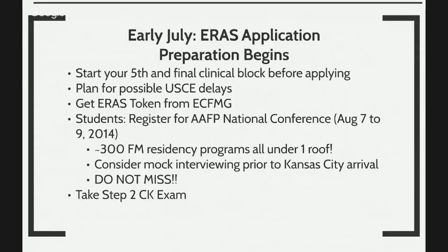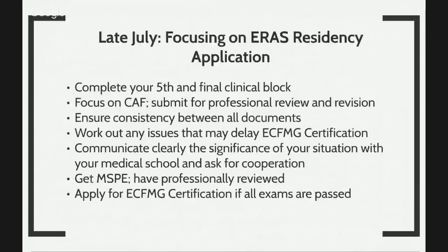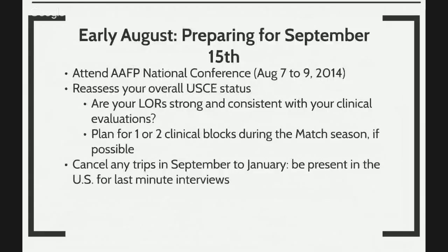You want to take your step two CK exam. By late July, you want to focus on your ERAS residency application — the whole dynamic kind of shifts now to putting everything that you've done together. Your fifth clinical block will be done. You want to focus on your residency application, submitted for professional review and revision, making sure everything is consistent, and work out any delays with your ECFMG certification. Communicate clearly with your medical school and ask for them to cooperate with you. Get your medical student performance evaluation and apply for ECFMG certification after you're done with all of your examinations.